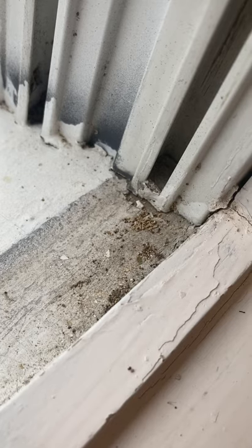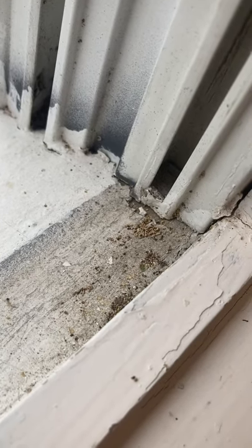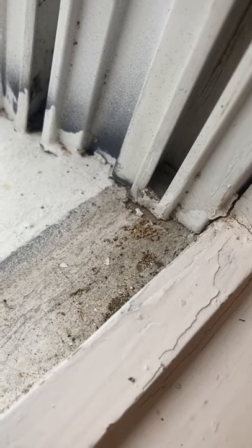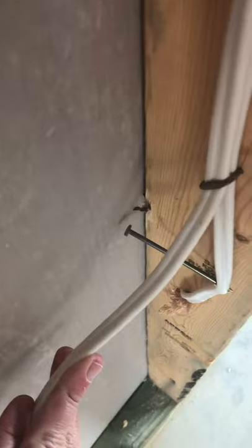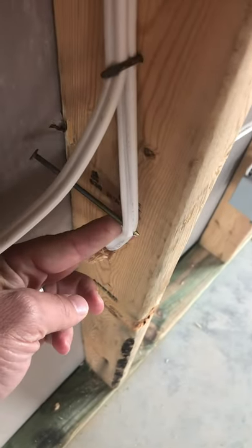I found some more drywood termite frass upstairs in the window. They're here! And there's a nail driven straight through the wire.